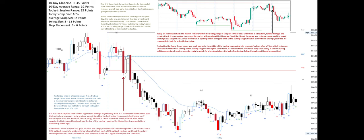Bar 7 is a bear surprise after a lower high test of the high of yesterday — bars 3 to 4. I have mentioned in the past that major bear reversals rarely produce a good signal bar to short below. You cannot short below bar 7 because your stop loss would be too far away. Instead, it's best to look for a 50% pullback after a bear surprise that is in a good location near the top of the trading range on the higher time frame and after a double top lower high.